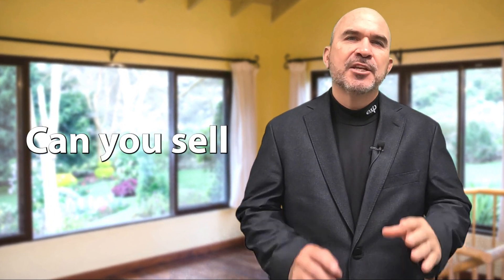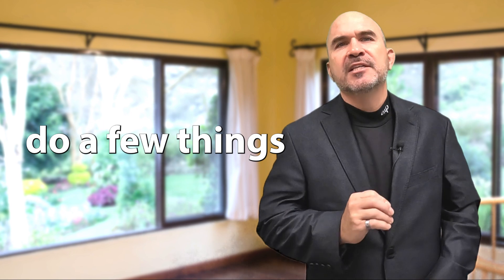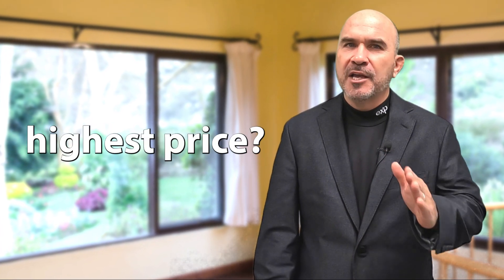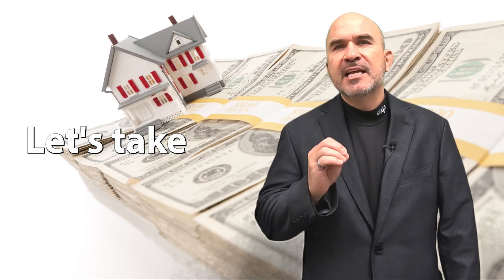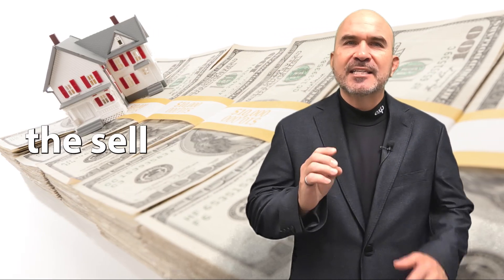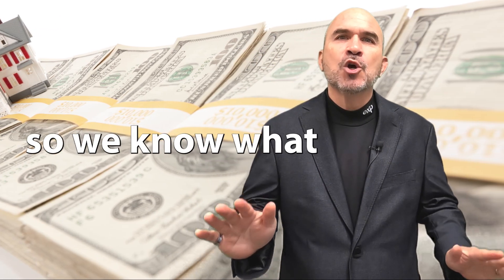Will your home pass the test? Can you sell your home right now for top dollar, or do you need to do a few things to make sure you can sell your home for the highest price? Hi, I'm Steve Heiss with the Real Estate Toolbox team, brokered by eXp Realty. Let's take the quiz to see if your home passes the sell-for-top-dollar test right now. We've sold hundreds of homes, so we know what we're talking about.